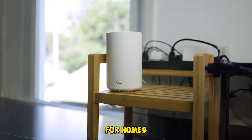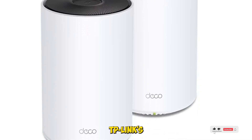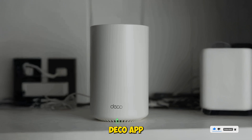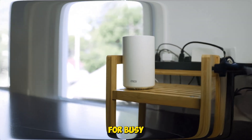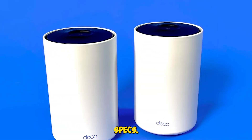It's perfect for homes with lots of streaming, smart devices, and video calls happening simultaneously. TP-Link's Home Shield adds solid parental controls and IoT protection, and the Deco app makes setup a breeze. Ideal for busy households and multi-device environments. Check the description for deals and full specs.